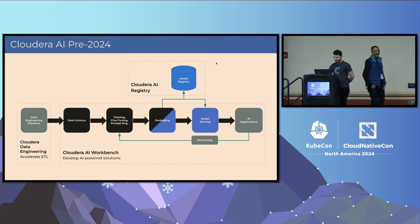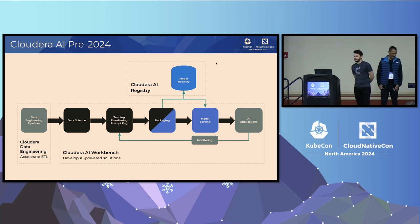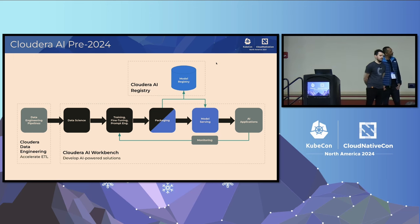I'll start with some historical context. Cloudera caters for the entire data science, machine learning, and AI lifecycle — capabilities we had even last year. How we define the lifecycle: it always starts with data engineering pipelines. You need to have data present in your systems to drive your AI use cases. Once you have the data, data scientists typically do exploratory data science — working on understanding the data at hand, looking at the characteristics, shapes, and size of the data.